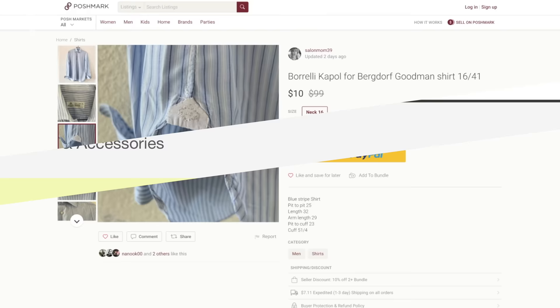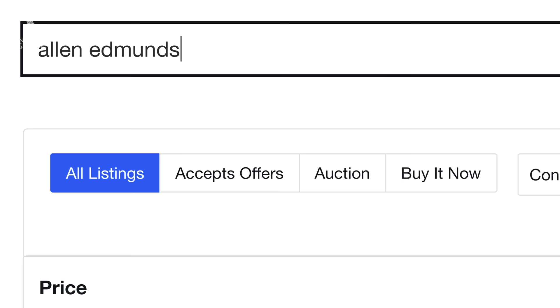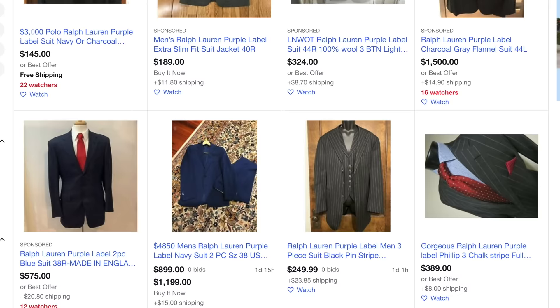For example, there's the Italian brand Borrelli, which makes great shirts, but if you misspell it with just one R, you fly under the radar and can really score a bargain. Same with Allen Edmonds — it's E-D-M-O-N-D-S, but sometimes people spell it E-D-M-U-N-D-S. You also don't have to search for the entire brand name. Rather than searching for 'Ralph Lauren Purple Label,' you can just search for 'purple label' — there aren't that many suits with those words in the description. You can also search for abbreviations such as RLPL.